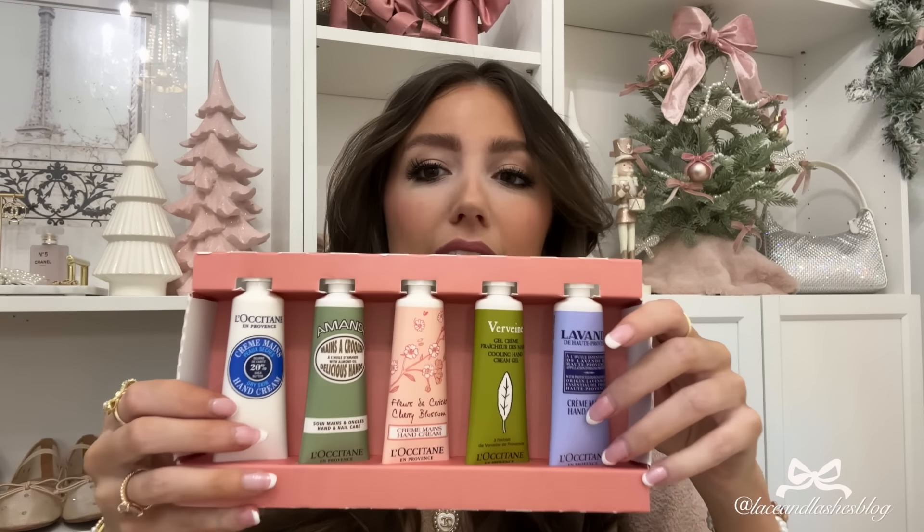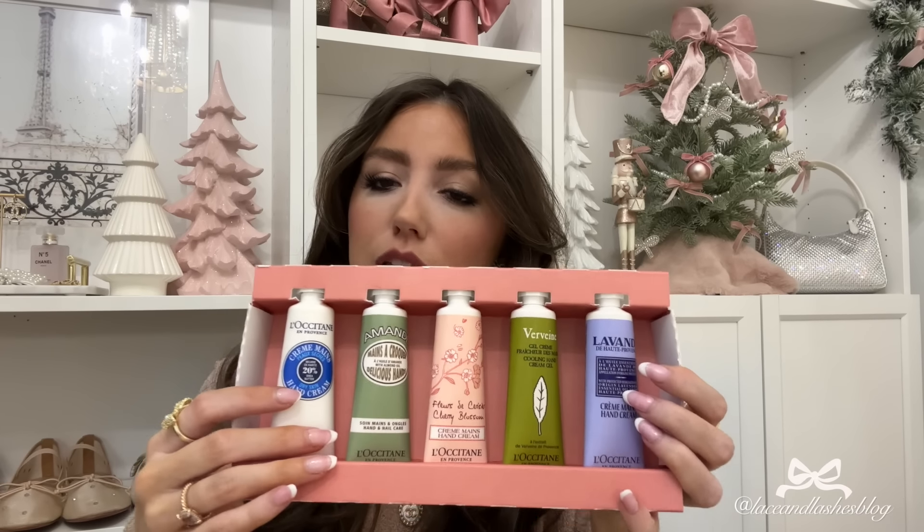This L'Occitane hand cream set I really like because it has a nice variety of different scents. They're a really nice size — not super mini — and perfect for your purse. You could also break this up into other gifts, like an add-on for a teacher gift, your hairdresser, or a stocking stuffer. These UGG socks are so cozy — they come in a bunch of colors and are under $20, such a plush cushy sock. I love this pink but they come in neutral colors as well.